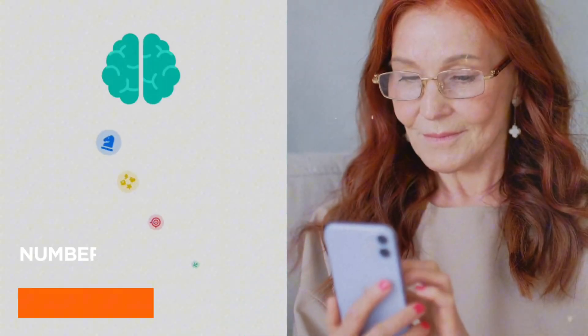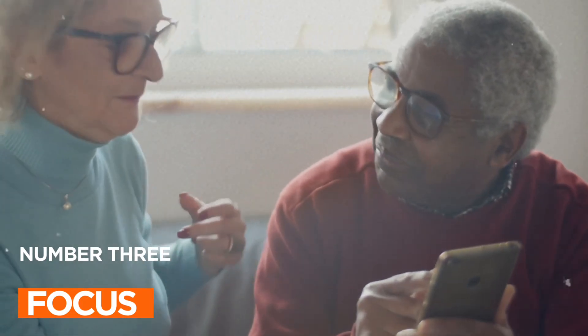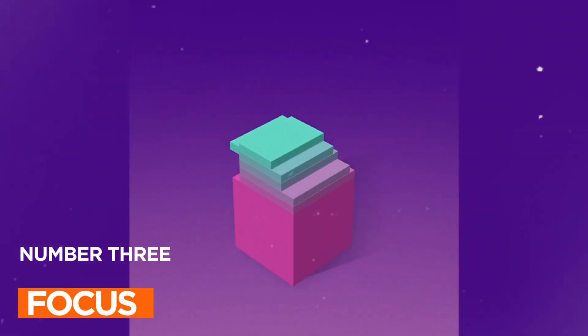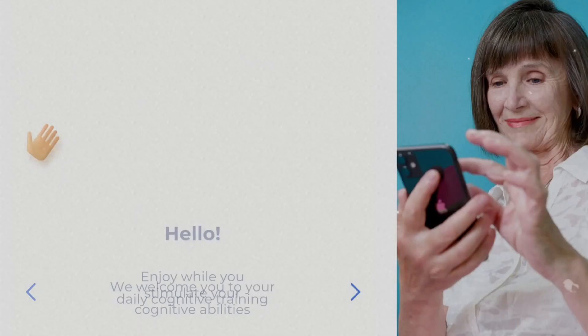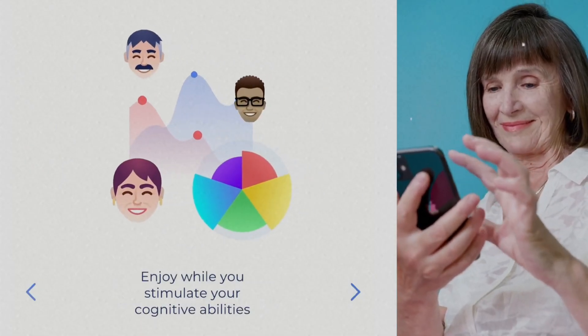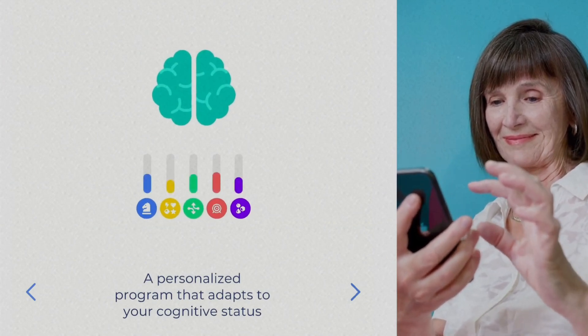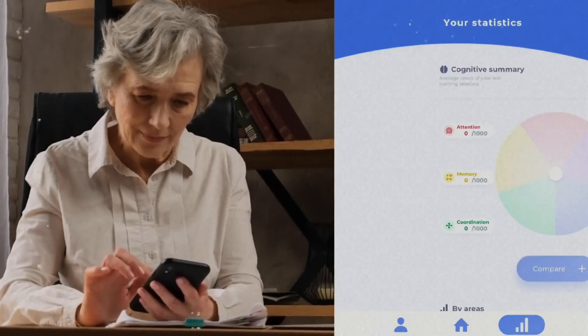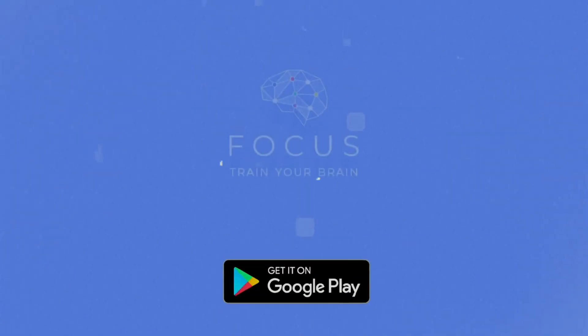App number three: Focus. Boost your cognitive skills and memory with Focus. This brain training app offers more than 25 games designed in collaboration with psychologists and neuroscience professionals. You can work on memory, attention, coordination, reasoning, and visual perception. It even tracks your progress over time, so you can see how you're improving. If you want to stay sharp and have fun while doing it, Focus is the way to go.